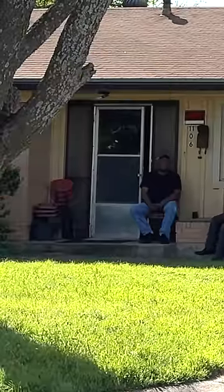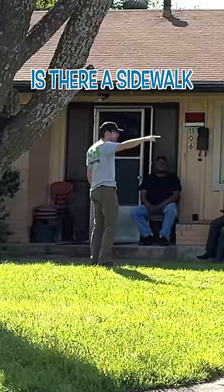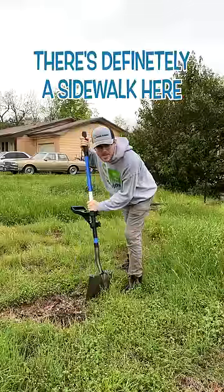Is anyone living in this house right here? I was thinking about just cutting the yard for him, because it was kind of getting crazy. Is there a sidewalk running to the corner? You don't think there's a sidewalk there? Okay, there's definitely a sidewalk here.